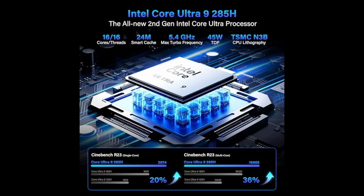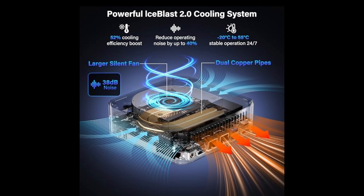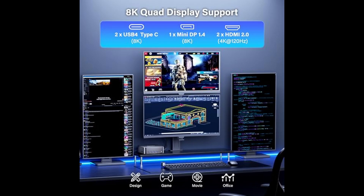And here's what makes the GT 2 Mega even more impressive. Despite its performance, it remains 81% more energy efficient than traditional desktops. It can sustain CPU loads of up to 65 watts while keeping temperatures and power consumption well under control, making it perfect for both productivity and sustainability.